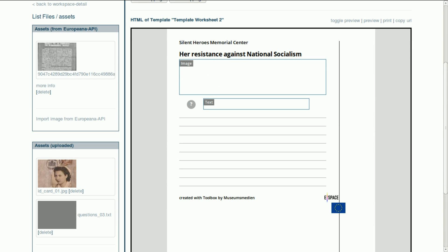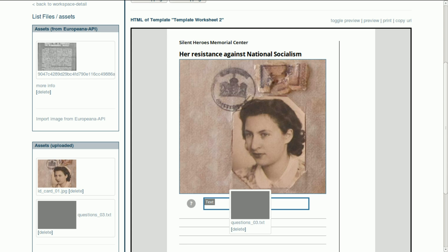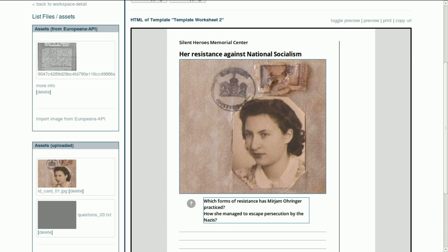With simple drag and drop, a template can be filled with new items. The created worksheet is ready to use — for example, printed for a guided tour or digital to send as a file.